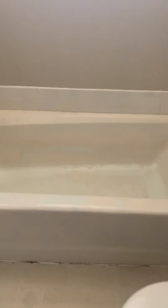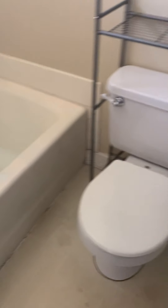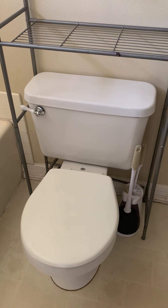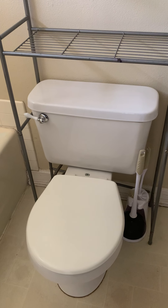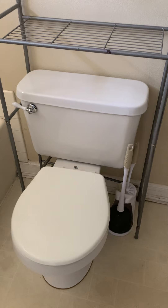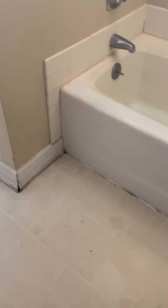Same issue with this bathtub as the one next door — we can't reseal that, it just keeps peeling apart. So we should probably replace the tub in here. I also recommend going to a one-piece toilet — it's a tank and bowl all in one. They're about $150 right now for those. We should replace the linoleum and the baseboard in here because it's all seen a lot of wear.